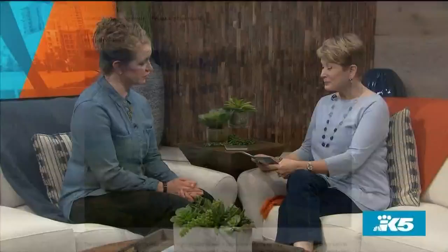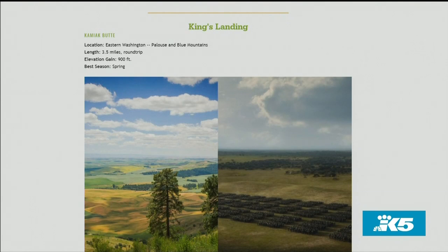King's Landing is much like our Kamiak Butte entry, which is way out in the Palouse part of eastern Washington, and it's gorgeous. Rolling hills, that checkerboard farmland, big skies and clouds — really lovely. But no dragons have burned it to ashes, so that's good. The only dragons you're going to see are about this big in the lizard category.